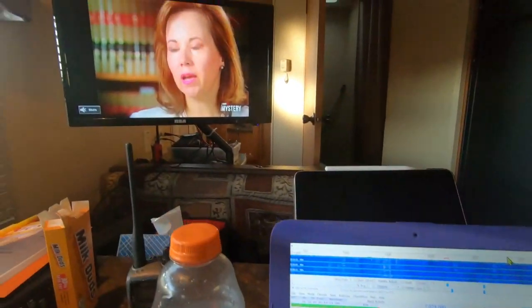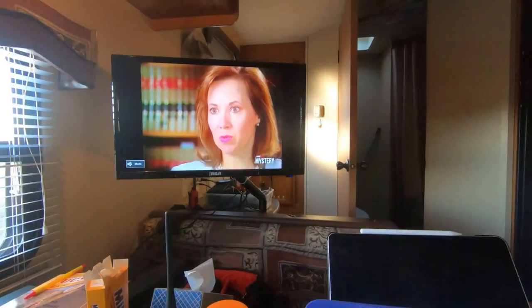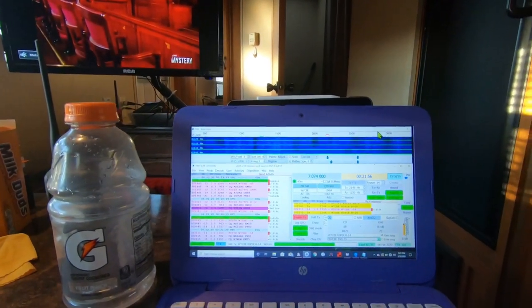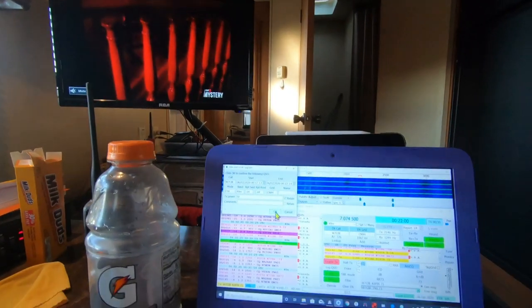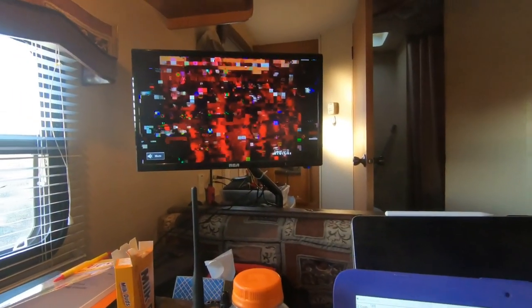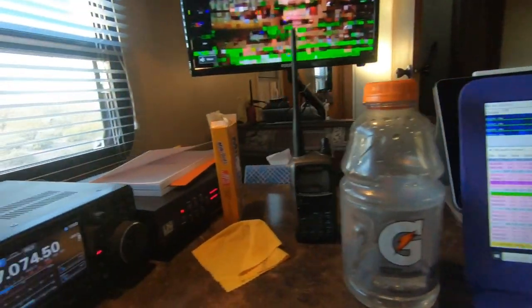I have pretty good reception on my television when I'm not transmitting, but when I transmit I lose reception. I've just got an antenna on top of the camper, and I'm getting these digital channels out of Tucson. But as you can see, it messes up the picture when I transmit — even with about 35 watts.